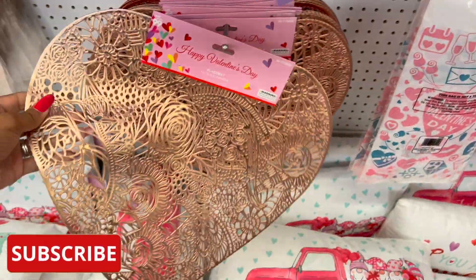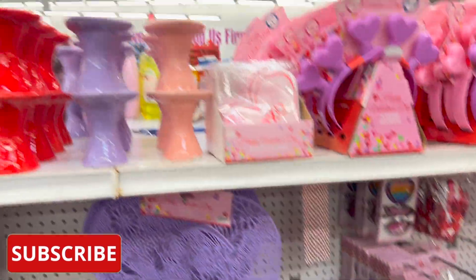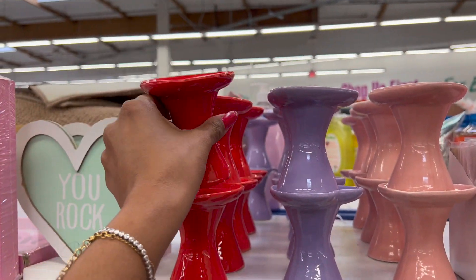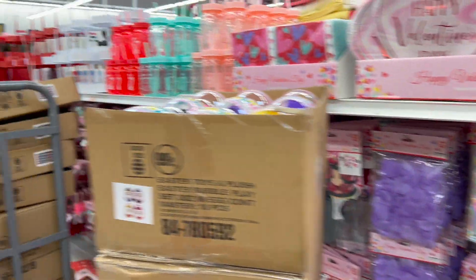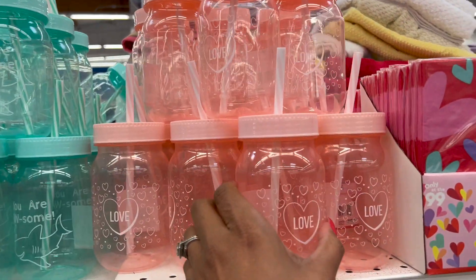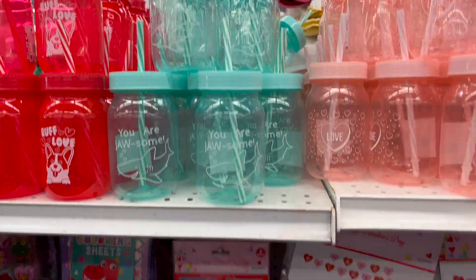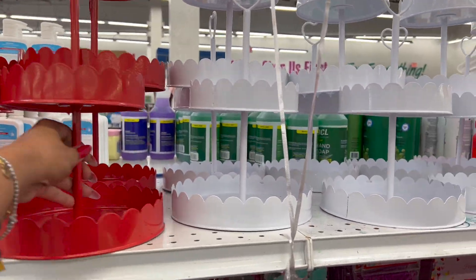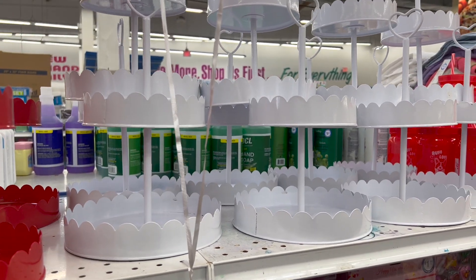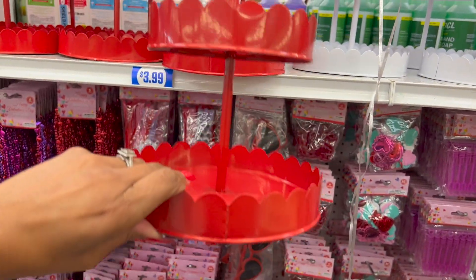We're going to take a look and see if we can find any hidden gems. In the Valentine's section, a couple of new things I'm seeing are these placemats — I love this pink, it's like a rose gold pink. They have the 'Loads of Love' and 'You Are Loved' pillows out. And over here they have these little cups — 'You Are Jawsome' and 'Rough Love.' These look new for 99 cents and I really like them.